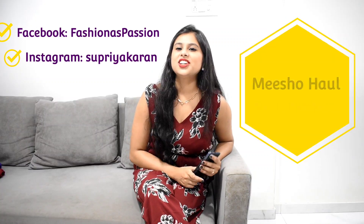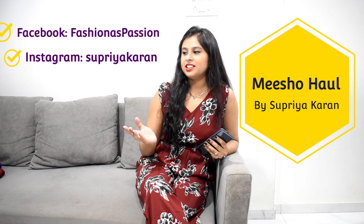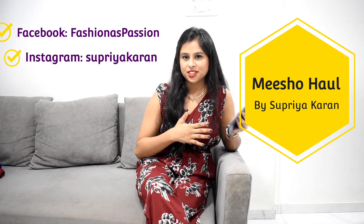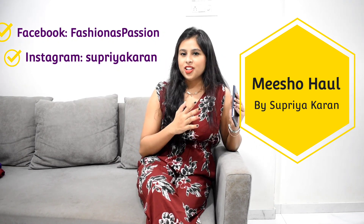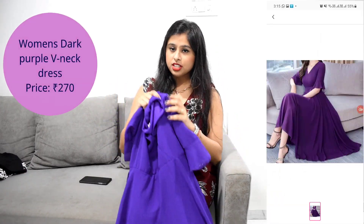Hi guys, welcome back to my channel! Today I'm back with another haul video — and it's one I've been really looking forward to because this is also my first time ordering from here. It is the Meesho haul, so all the products I'll be showing here are my first purchase and first experience from Meesho. Let's get started with the video!